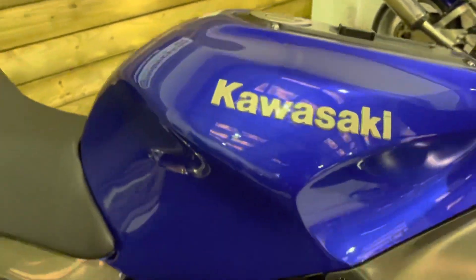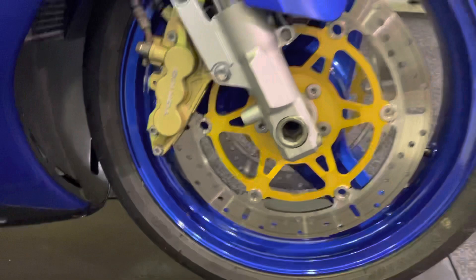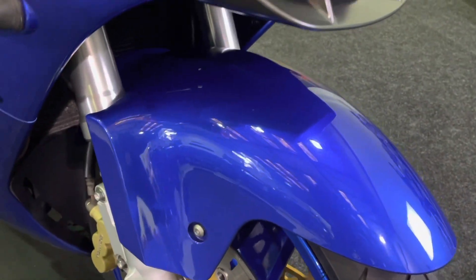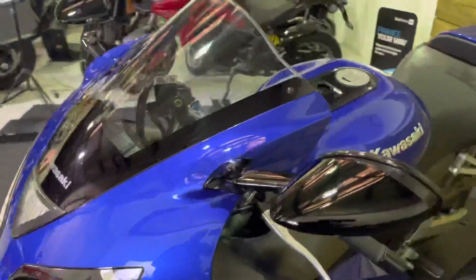The blue paintwork on this bike I always think looked absolutely superb. I have a real soft spot for these bikes — really fond memories of riding one of these around. In absolutely lovely condition, nothing to apologize for at all on this bike. No stone chips in the mudguard or the front fairing or the headlight. It really is in great condition, absolutely superb.